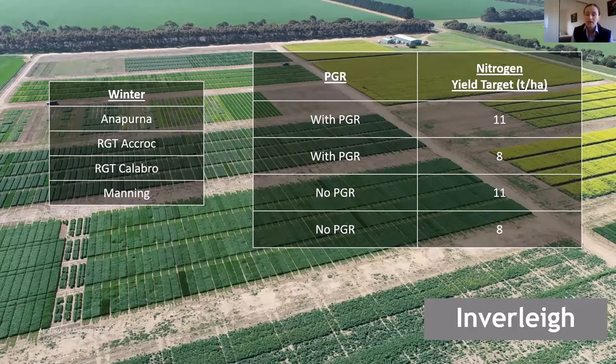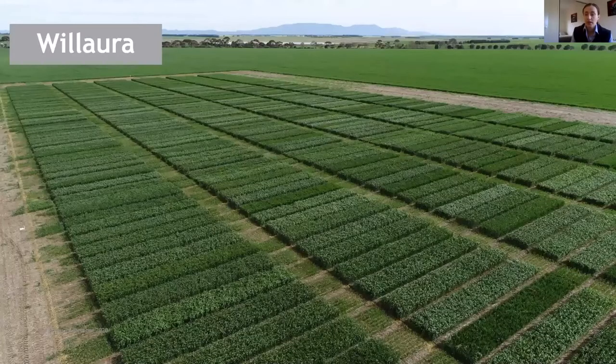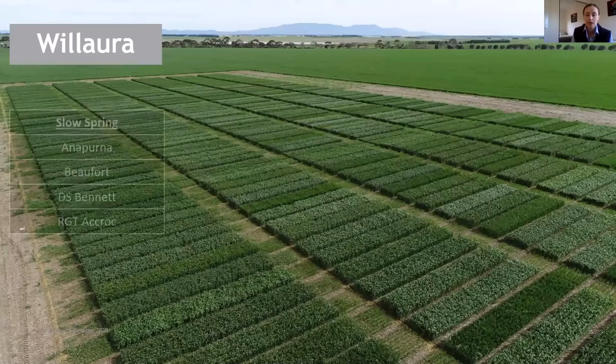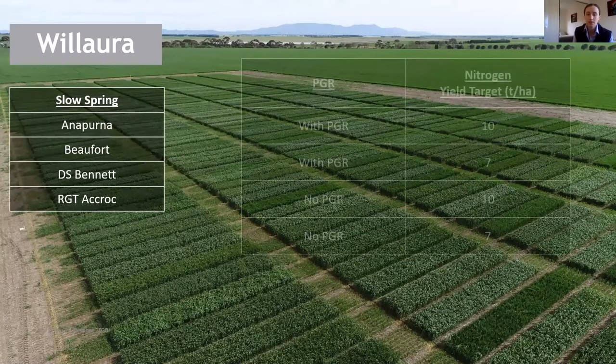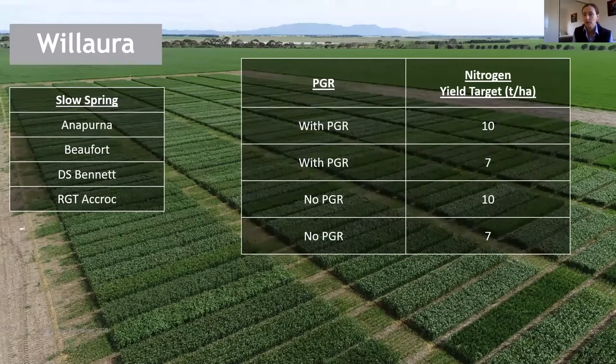The next trial site is our Stratham branch trial site at Valora, where we're looking at four slow spring wheat varieties: Annapurna, Beaufort, Bennett and Acrot. Again the same management factors — PGR with and without, and the nitrogen yield targets there are seven and 10 tonne per hectare.